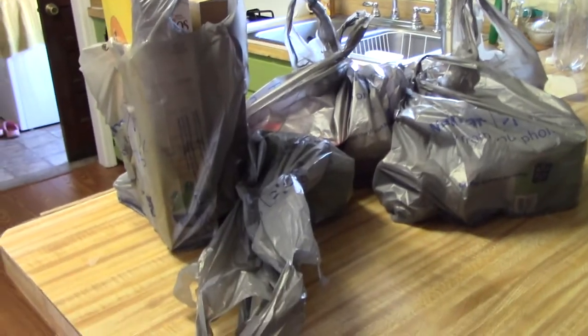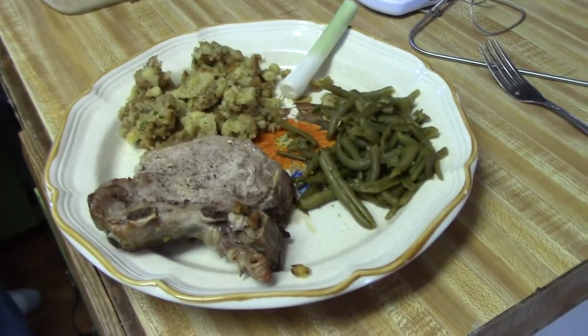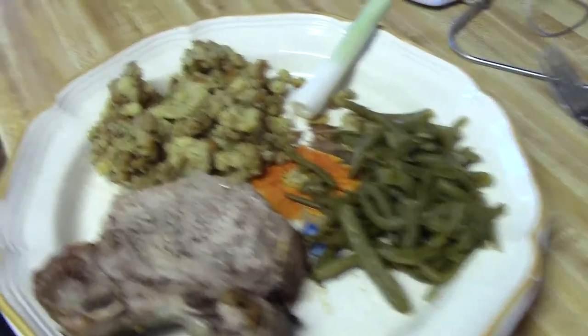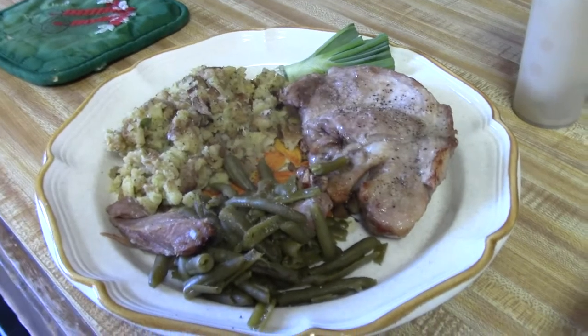Didn't get that much today. Larry cooked lunch today. He fixed pork chops and stuffing, green beans and fresh onion. Looks good. There's his plate. Smells good.